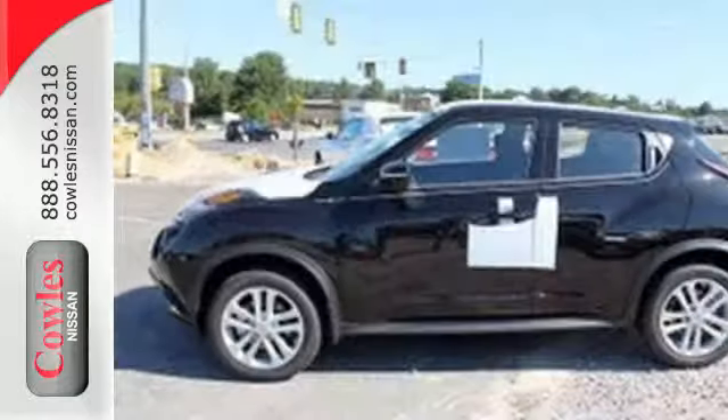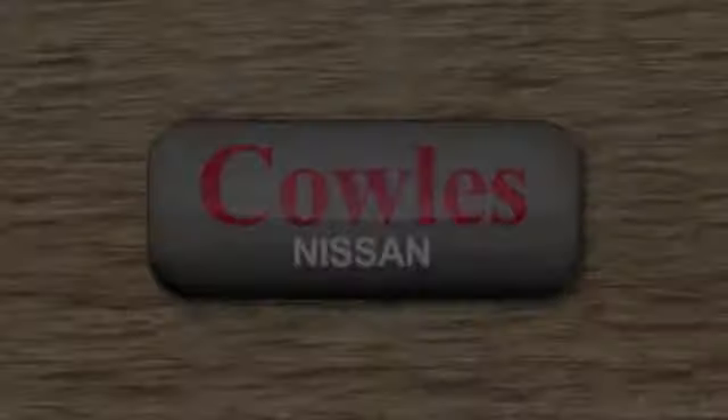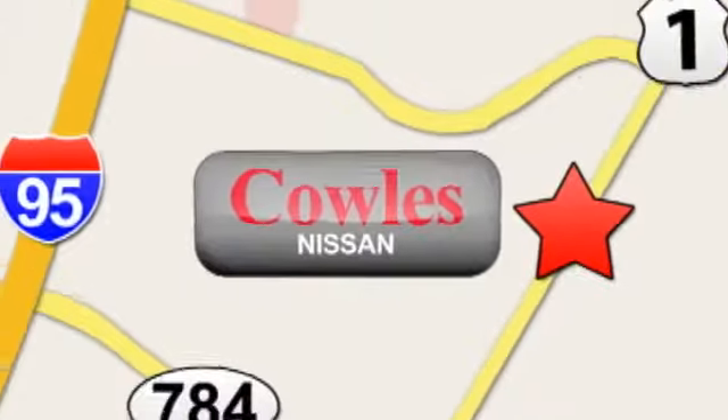This Nissan Juke is a head-turner. Stop in for a test drive today. You're not just a number at Kohl's Nissan, you're a family member. We're conveniently located at 14777 Jefferson Davis Highway in Woodbridge.